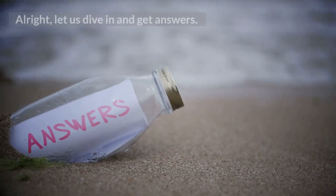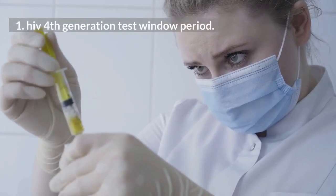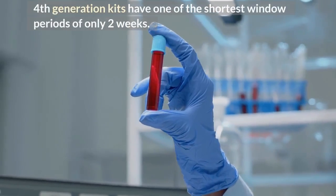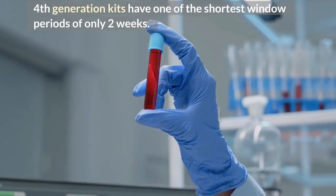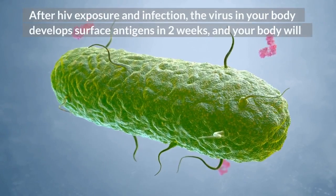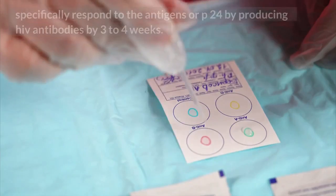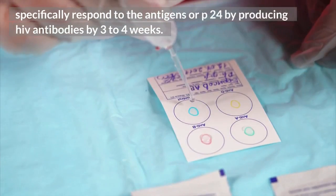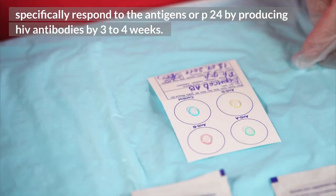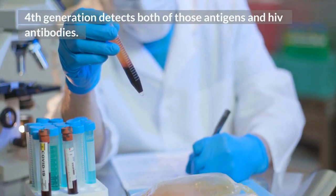Alright, let us dive in and get answers. 1. HIV 4th generation test window period. 4th generation kits have one of the shortest window periods of only 2 weeks. After HIV exposure and infection, the virus in your body develops surface antigens in 2 weeks, and your body will specifically respond to the antigens or p24 by producing HIV antibodies by 3 to 4 weeks. 4th generation tests detect both those antigens and HIV antibodies.